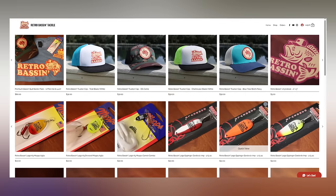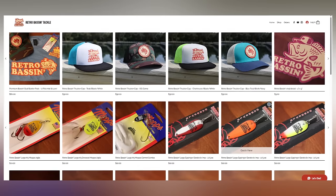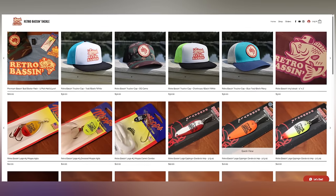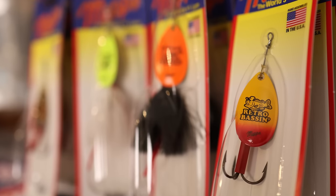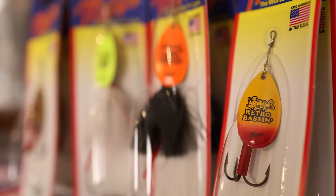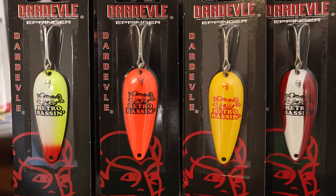Before we get into the next section of this video, I do want to pause to let you guys know about a new little website that we recently launched called RetroBassinTackle.com. I've had a number of requests for different Retro Bassin merch, including hats, shirts, and decals. If you head over to RetroBassinTackle.com, you will see a new section with some pretty cool OG Retro Bassin logo lures from MEPS and also Eppinger Daredevil. Let me know if there's anything specific you're looking for because I basically box up every one of those orders myself.